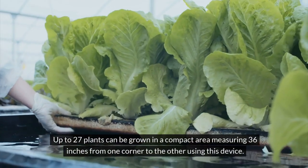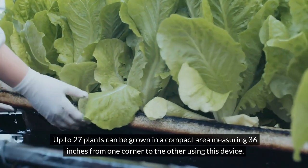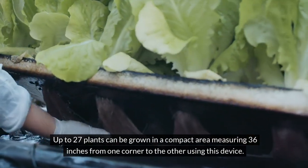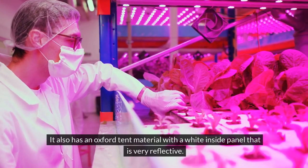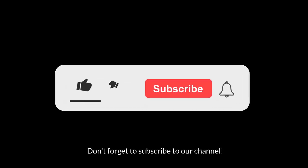Up to 27 plants can be grown in a compact area measuring 36 inches from one corner to the other. It also features an Oxford tent material with a white inside panel that is very reflective.